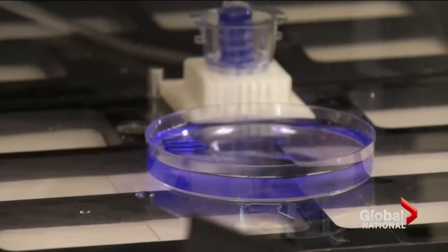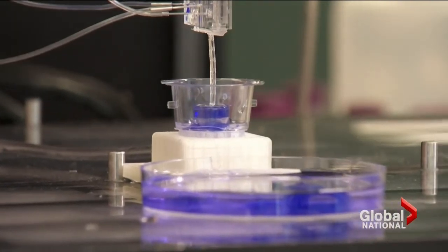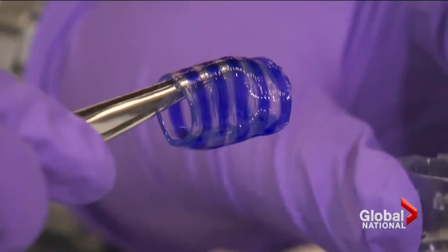Rather than waiting three and a half years for a replacement kidney, which is the current wait time in BC, you could build a kidney in the space of a few weeks and then put it into a patient using their own cells — eliminating the transplant wait list. Elaine Yong, Global News.